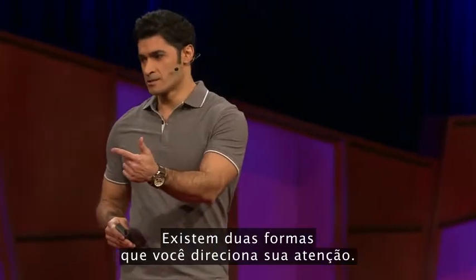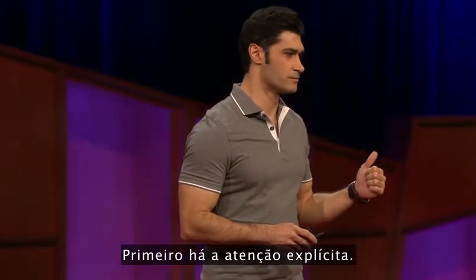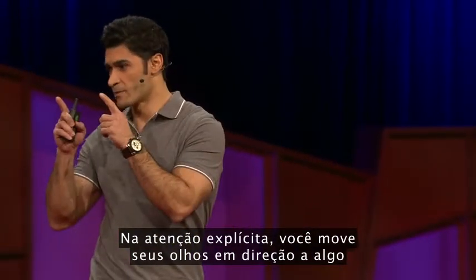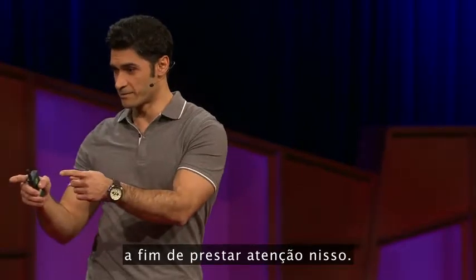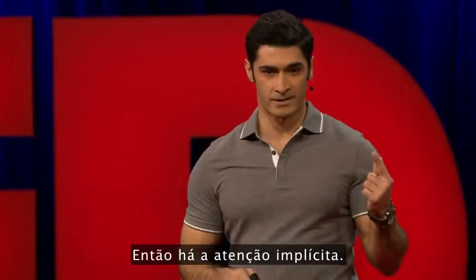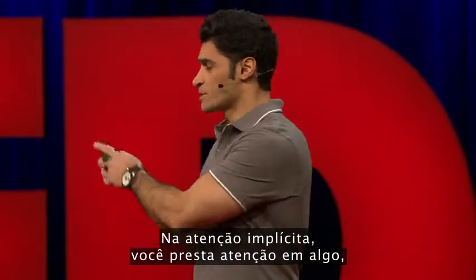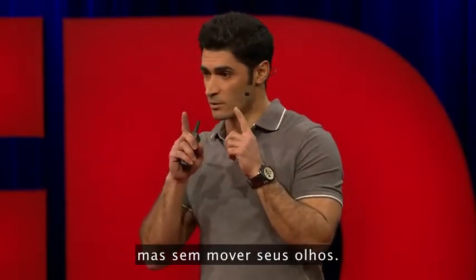There are two ways you direct your attention. First, there's overt attention — in overt attention, you move your eyes towards something in order to pay attention to it. Then there's covert attention — in covert attention, you pay attention to something but without moving your eyes.